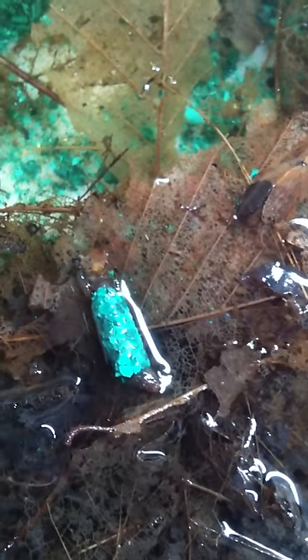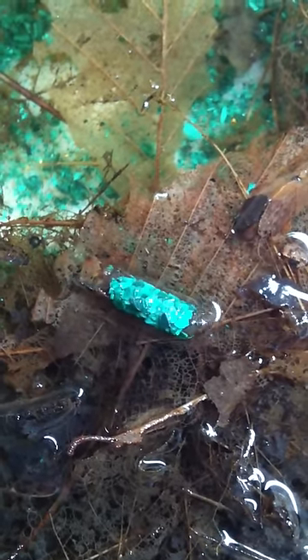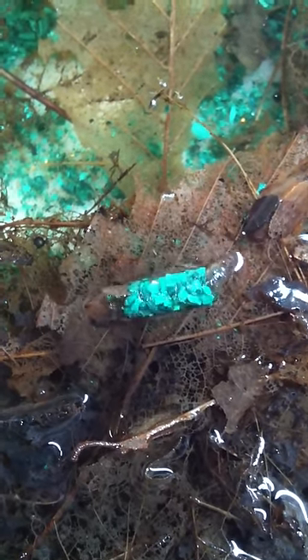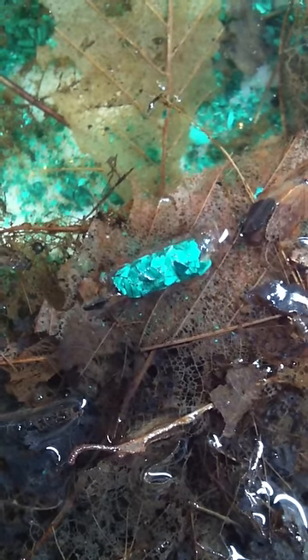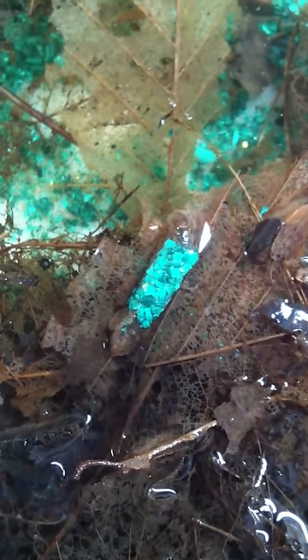It is April 2nd. Here is the first Malachi caddisfly case that we started viewing last week. I think this would be day five of his building, and he is almost done. Of course he is taking his time. I put him on top of these leaves so he is not quite in the water all the way, so he is trying to get back down into the water here.